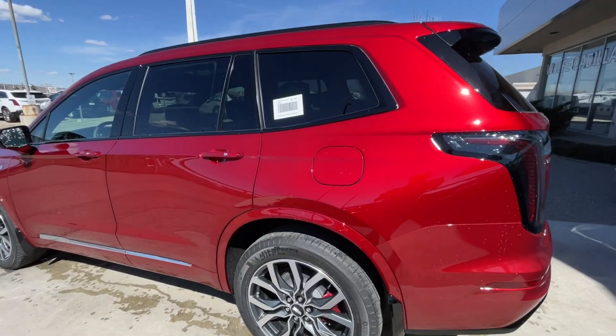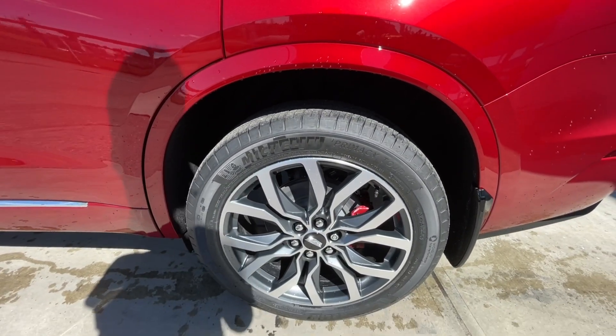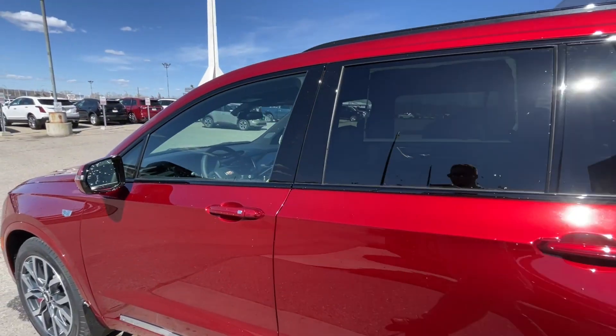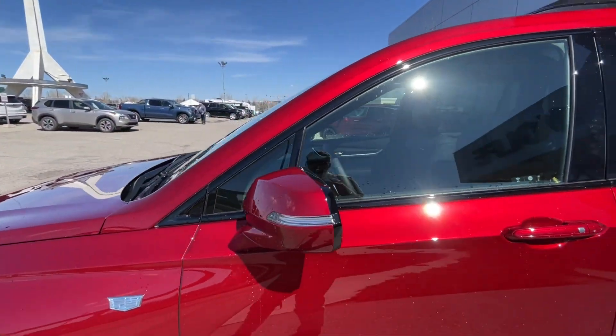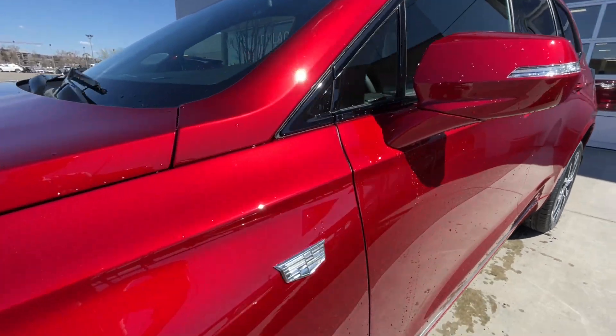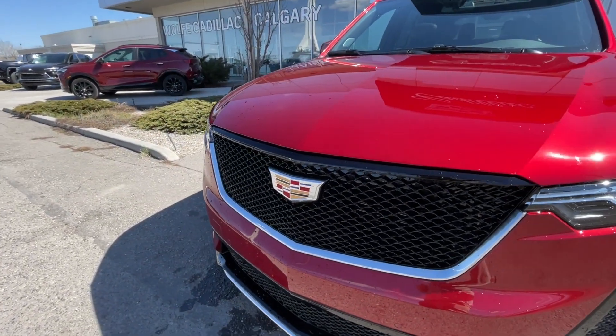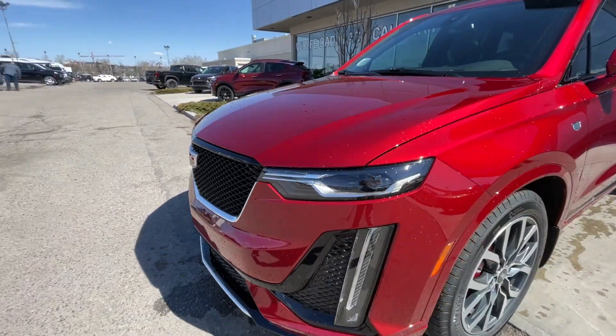Taking a look at the exterior of the XT6, starting off with the 20-inch wheels paired up with Michelin Primacy Tour tires. We have paint-matched door handles, paint-matched mirrors with LED turn signals, monochromatic Cadillac badge on the fenders, and around the front of the vehicle, a Cadillac badge in the center of the sport grille, LED daytime running lights and headlights.